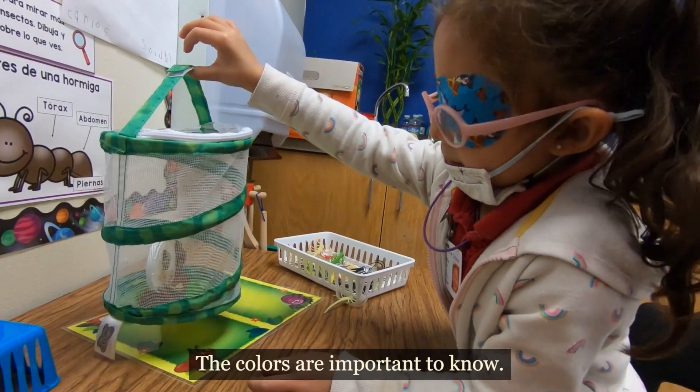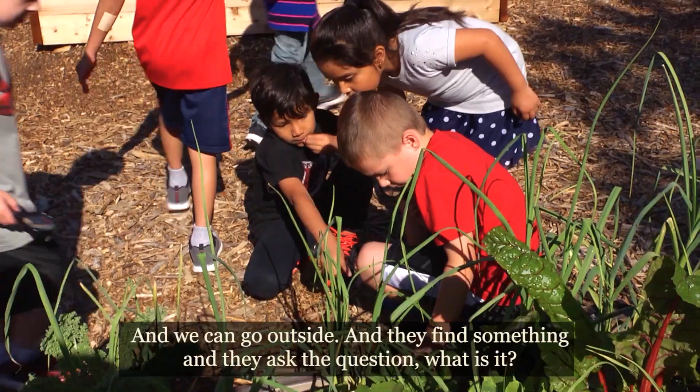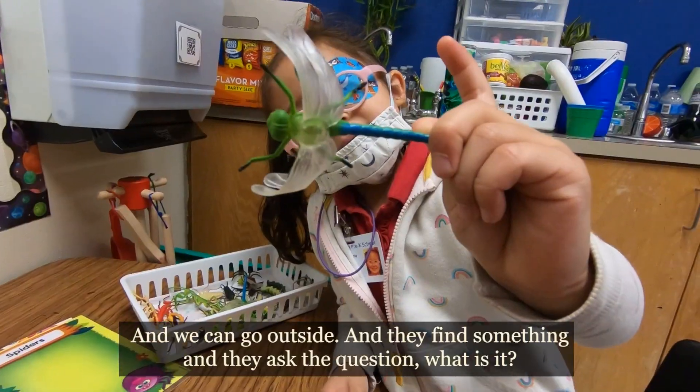The colors are important to know. Medir — able to measure. Pesar — what weighs more, what weighs less. We can go outside and they find something and ask the question, ¿qué es? So if we go outside and they see something — a bug — what is this? You're teaching science. They're learning. They're asking those questions that are so important.